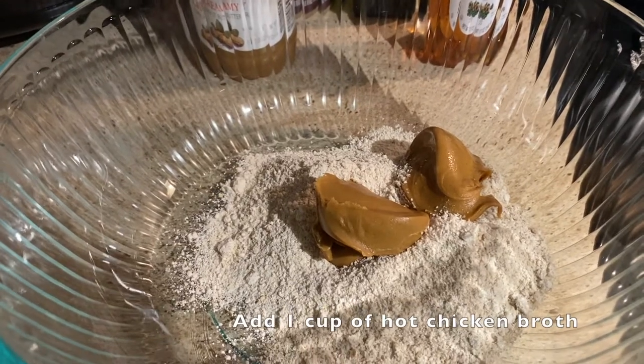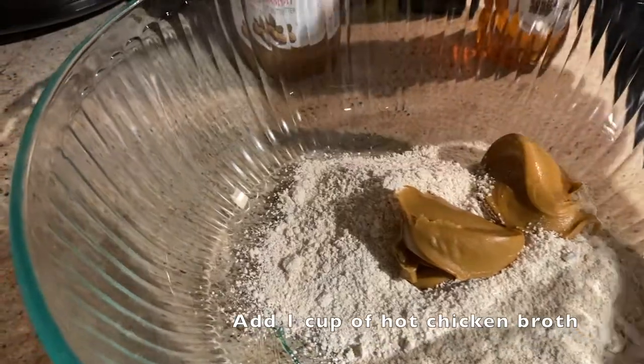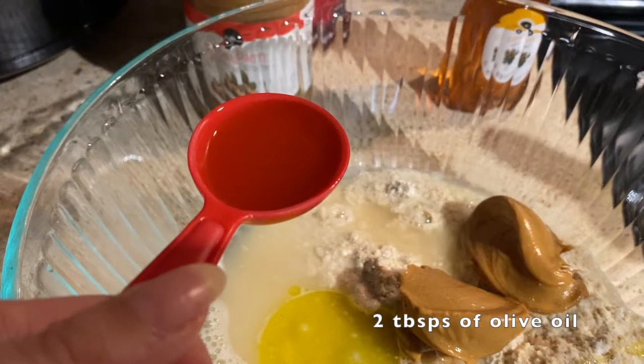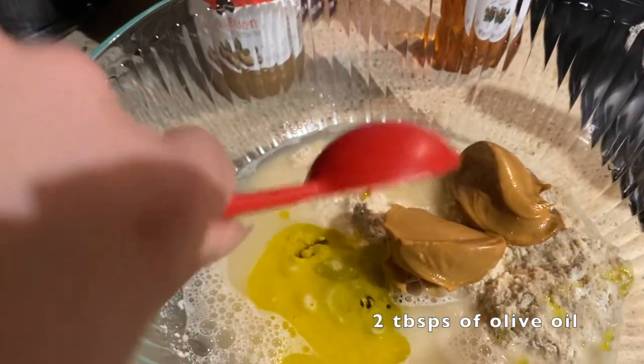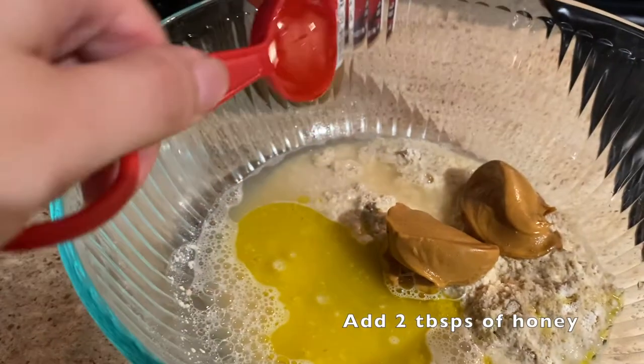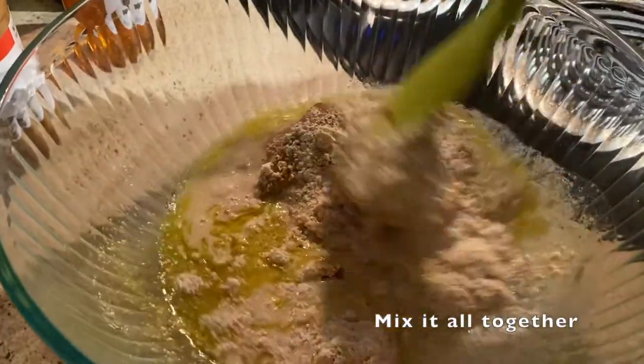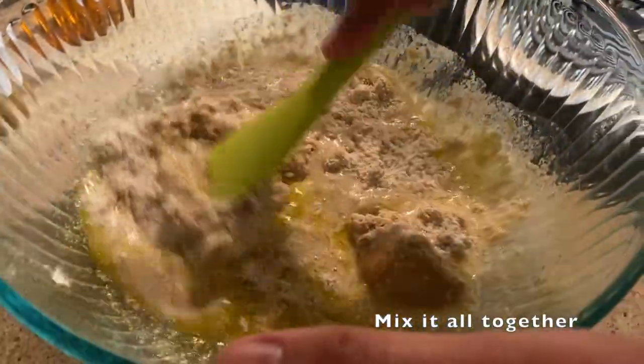And now we're going to add a cup of hot chicken broth, two tablespoons of olive oil, and then two tablespoons of honey.